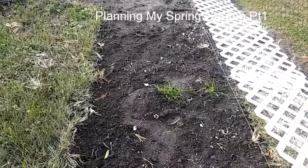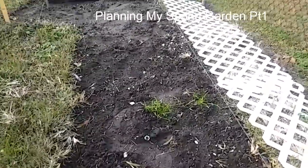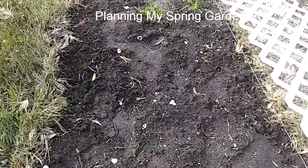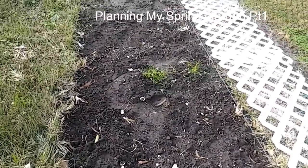And in this bed it will be nothing but herbs and flowers. This is right by my garage door, so as soon as I open my garage door I will have access to my herbs.